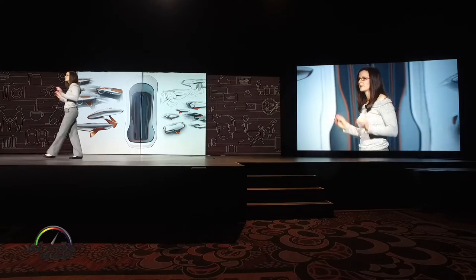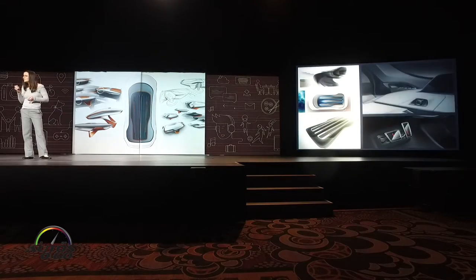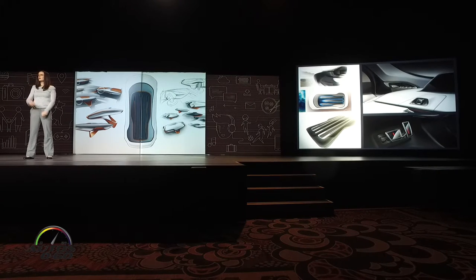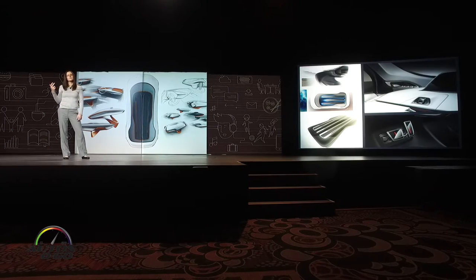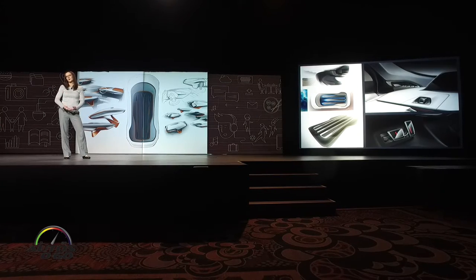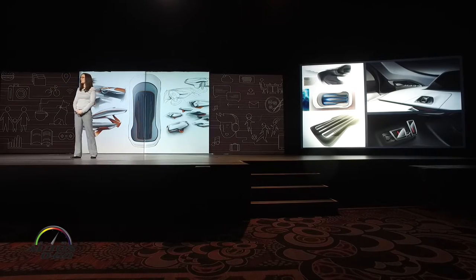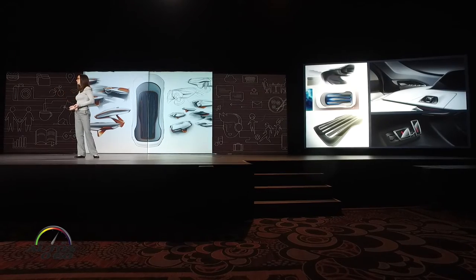We've added dimension to surfaces that are traditionally flat. For example, the floor. It's clear. And beneath it, you can see structural topography. And that same topography traces the contours of the speakers and even follows the shallow depressions that cradle the floor pedals. This is a testimony to design transparency and a celebration of expanding a traditional automotive space.